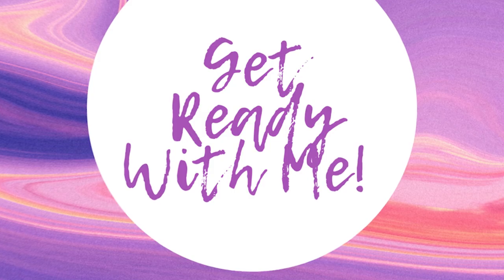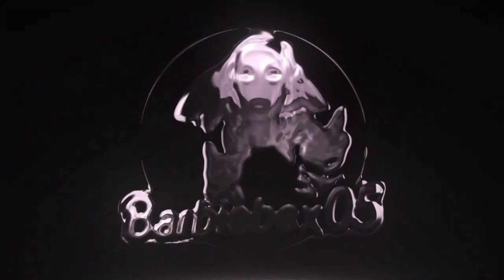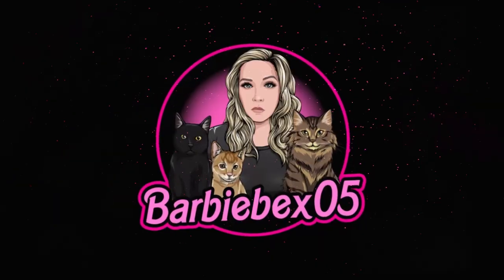Hey guys, what's up? It's Bex and I'm back with another video. Today you're gonna be getting ready with me — we're gonna be getting ready for church, and then after church I'm gonna be going to the brand new Durango casino and hotel with one of my friends. Let's hop on in.